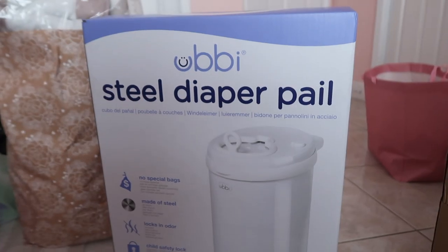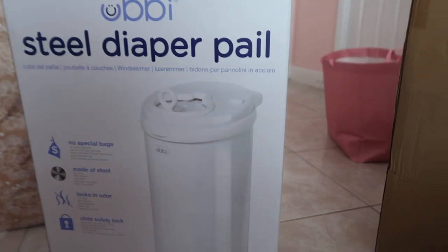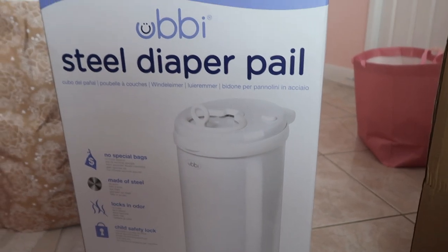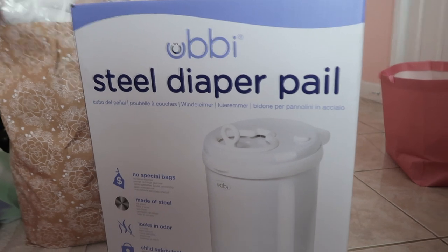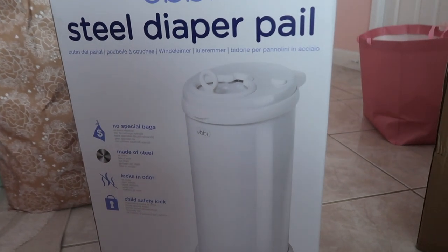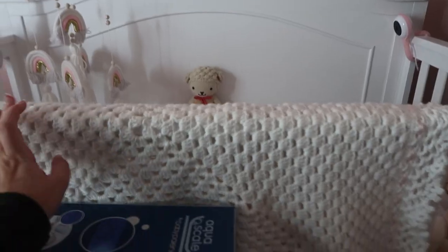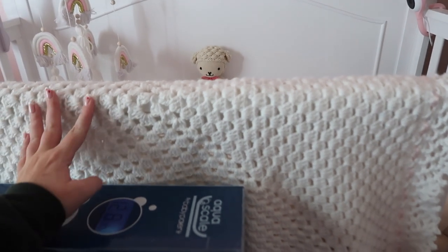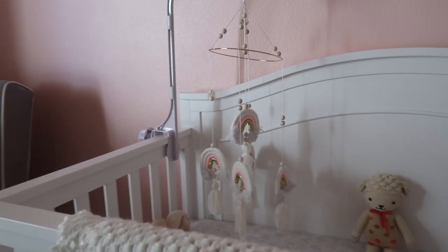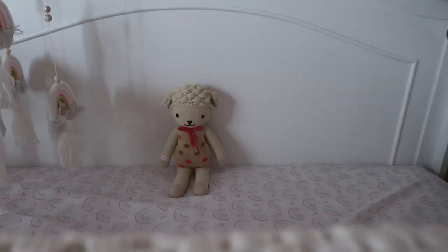We got a diaper pail — I really like this one because you can use any trash bag, not just brand-specific ones like the Diaper Genie. It has a child lock and you can't really smell the diapers. Moving on to her crib: Sam's mom got us the whole crib, and my mom's friend who made the sandals also made a beautiful blanket that will probably be her hospital blanket. We also have a mobile and a little toy, and the Lollipop camera.